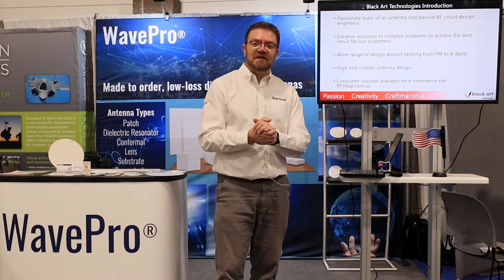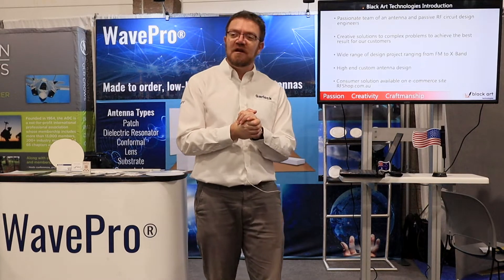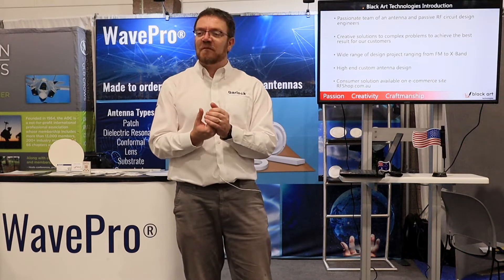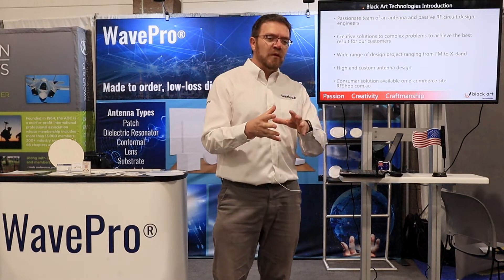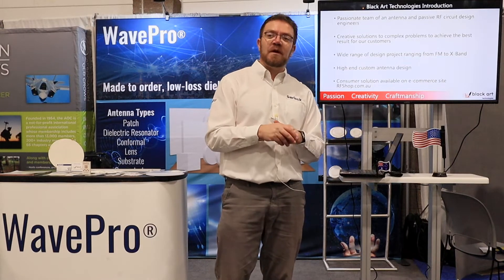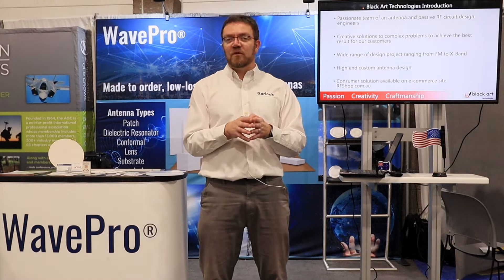We also do have a website, e-commerce, rfshop.com.au, which gives you the opportunity to buy off-the-shelf items, custom creation cables, routers and modems. It's also where we will find the Blackheart Technologies antennas that we will apply onto the website for you to buy, not just in Australia, but anywhere in the world.